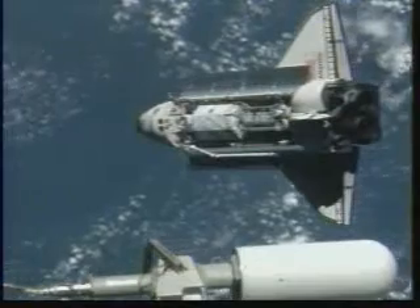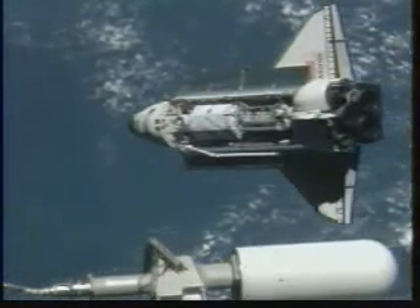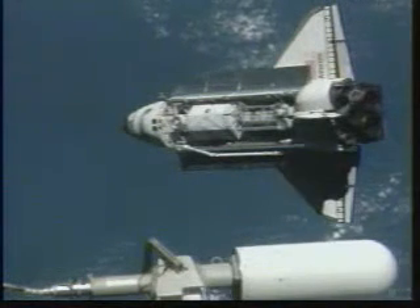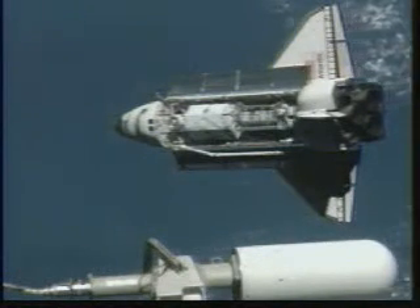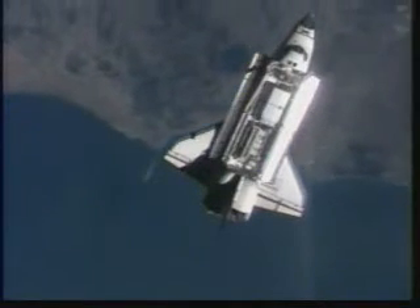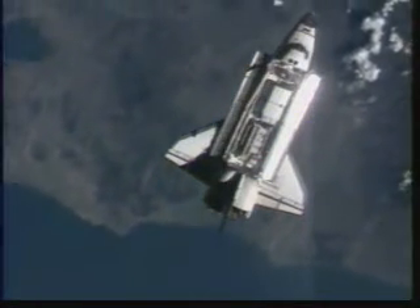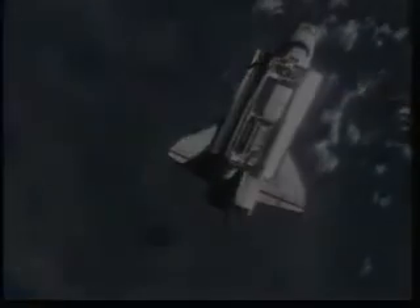The 45-foot-long P3-P4 truss in Atlantis' payload bay headed for its final home at the International Space Station, as the two spacecraft approach the coastline of Italy from the southwest. The coastline of Italy below Atlantis with the space station 600 feet above the orbiter.